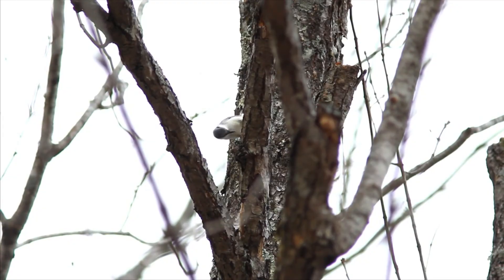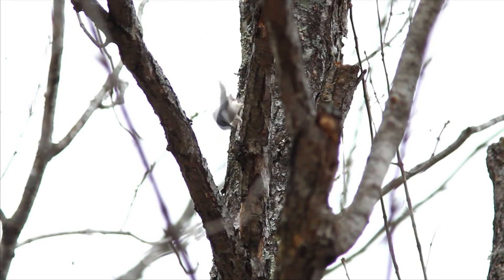This bird has an incredible power for its size. It is not a woodpecker, it is not a carpenter, but however it is capable of opening hazelnuts with its beak. What it does is wedge them into the crevices of the trunks and strike until they open.